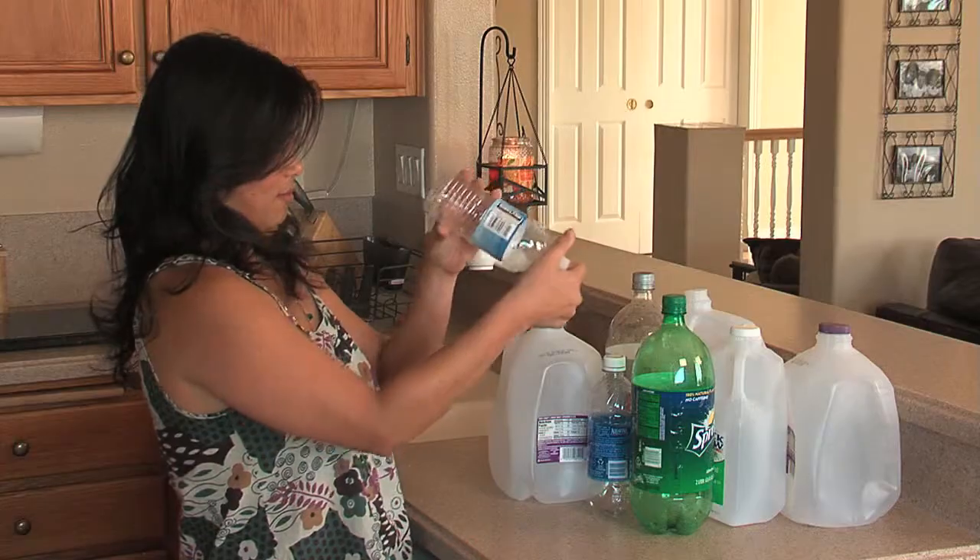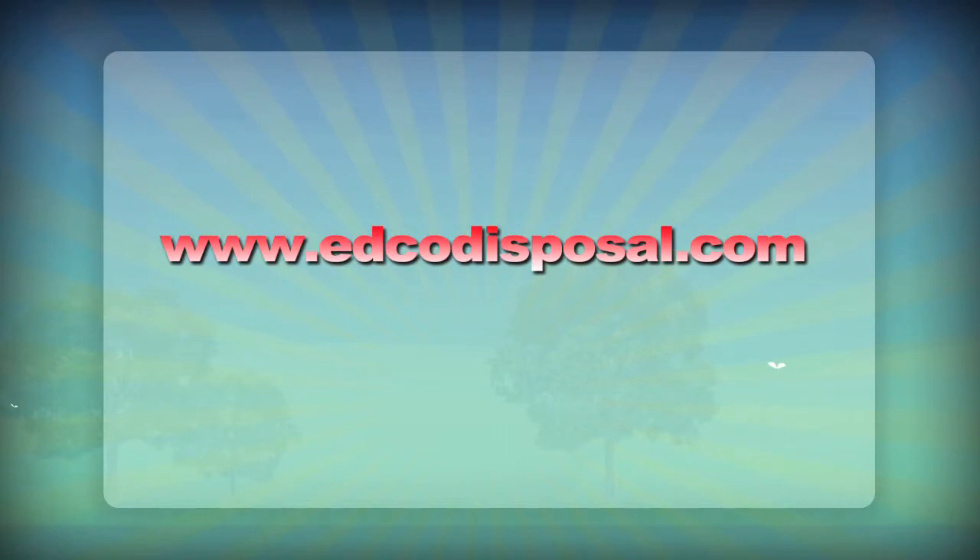Still have questions? Go to edcodisposal.com for more information. Thank you.